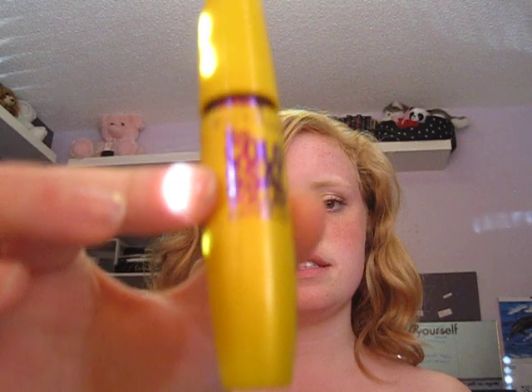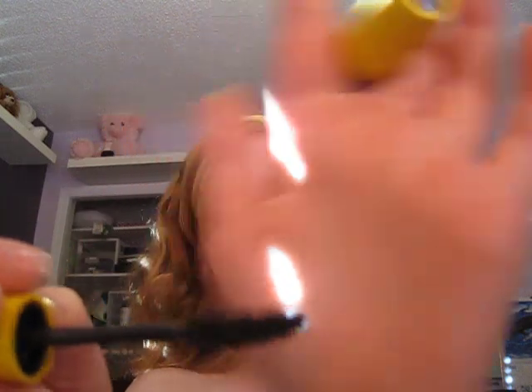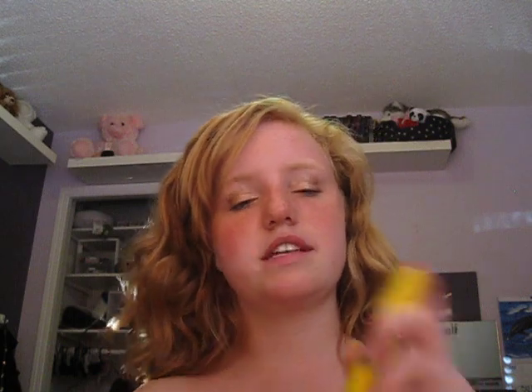The first one is the Maybelline New York Colossal Volume Express. It's just in this yellow tube. I love this mascara because it's super volumizing and it's black — I like black mascara. I'm actually wearing it right now. It's a really, really pretty mascara, and it's better than any of the high-end mascaras I've tried, which I've actually tried a lot. So that's definitely a good mascara that you should try.